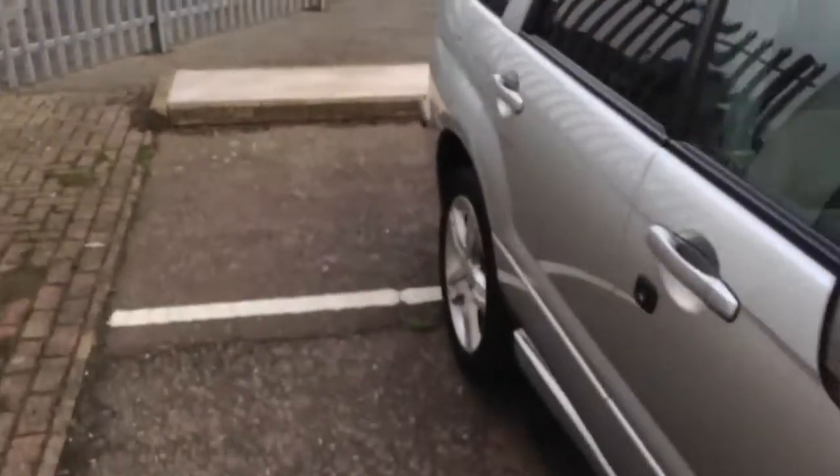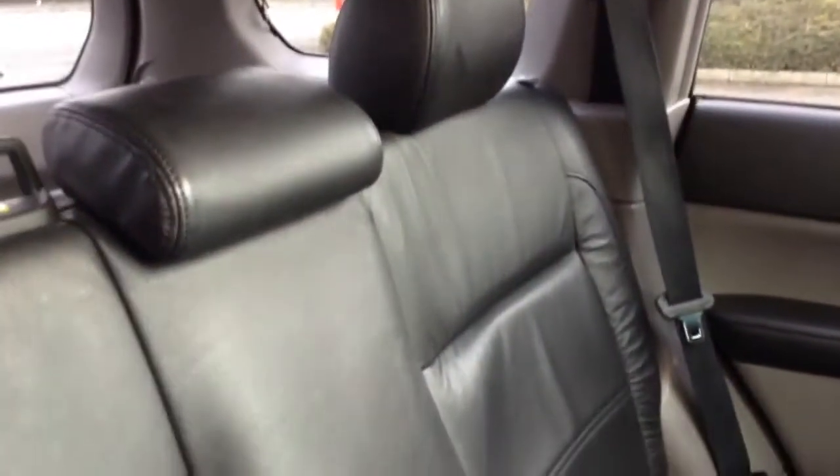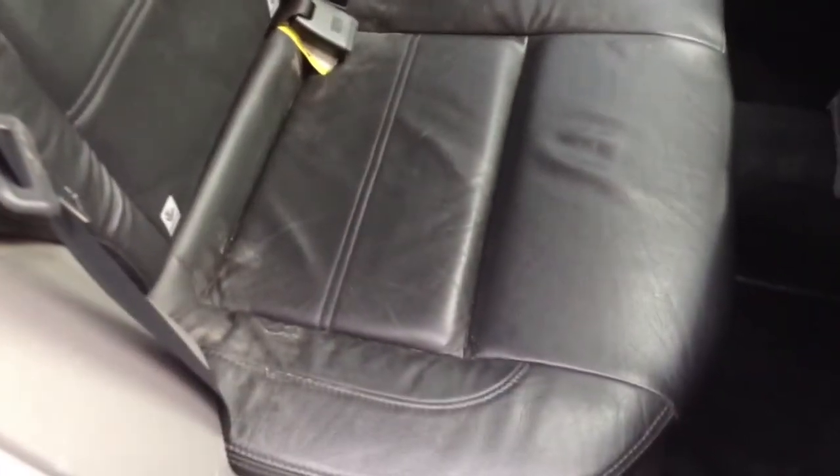Taking a look at the interior of the vehicle — it's lovely inside. We've got full black leather interior. As you can see there's a slight bit of a wear mark, but that's just age-related. No signs of any damage, no rips, tears, etc. to the leather.